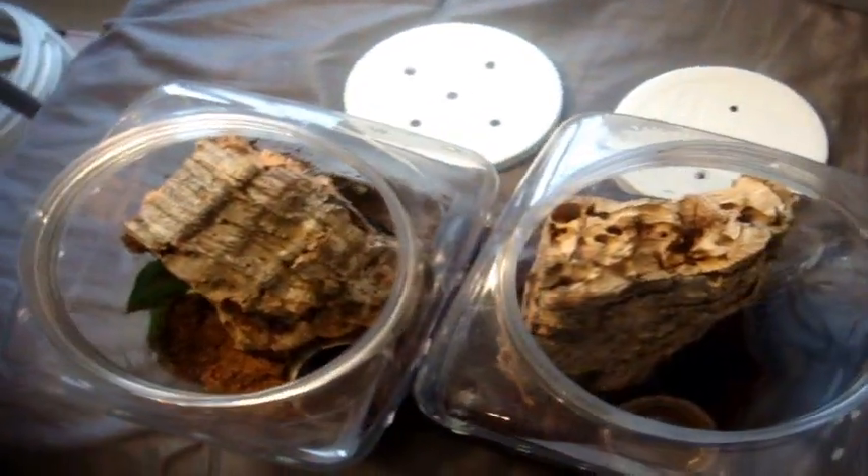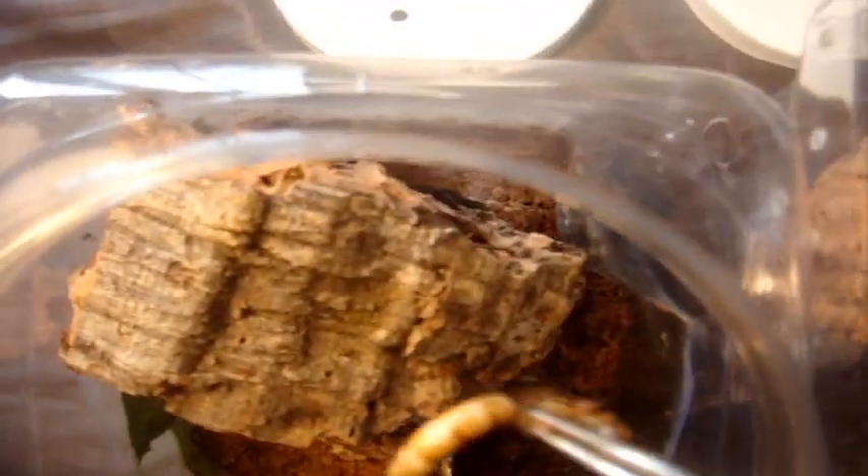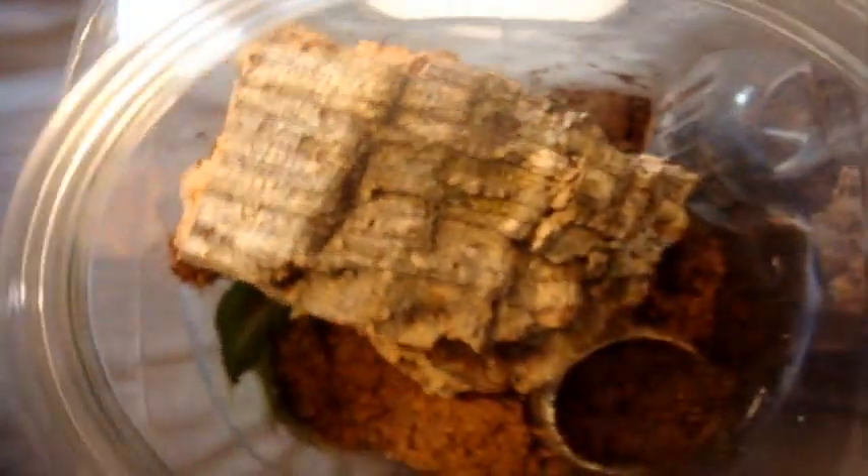Now for a mature pair of Tapinauchenius sanctivincenti, the St. Vincent's tree spider. I'm going to feed my female on the left. I'm going to start power feeding her now so she's no threat to the male — actually the other way around. She took both of them. Now I'm going to feed Armando's mature male — he's right over here, he's a big boy. He got it. That's a huge male — I'm worried she's a little bit smaller, but I think she'll be fine.